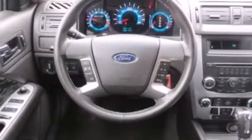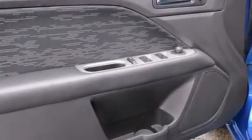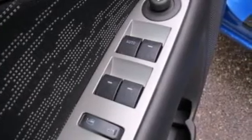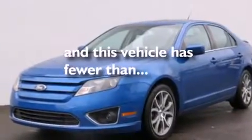The following features are also included: air conditioning, a folding rear seat, cruise control, a six-speaker audio system, side curtain airbags, three-point rear seat belts, rear seat child-proof door locks, full-power accessories, a rear window defroster, and this vehicle has less than 62,000 miles.